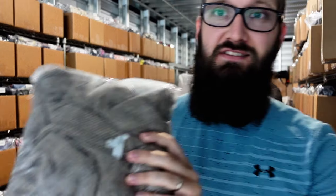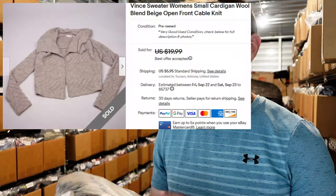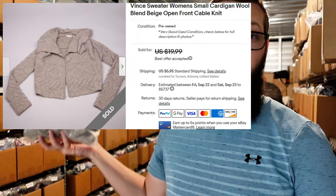Next up, we have this Vince women's sweater. It's wool and I picked this up at the bins, size small — probably for about a dollar. Sold for $17 plus $6 shipping. So $1 into $23 — very good sell there. Love these bins pickups. Vince is a pretty good brand for both men's and women's. I think the reason it didn't go for more is just the size small. I think men's Vince does better too, and generally I can get more money if it's a bigger size.